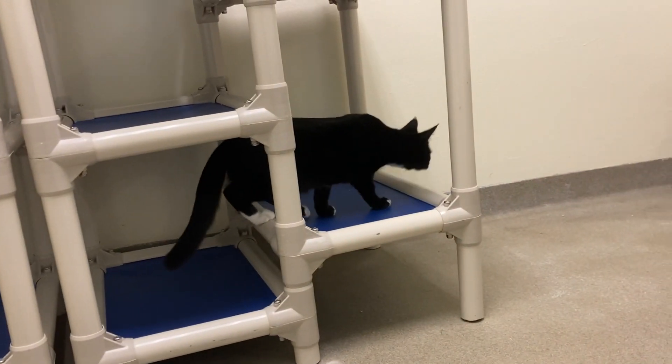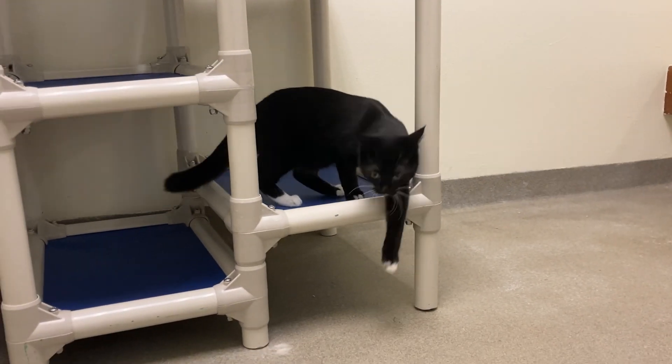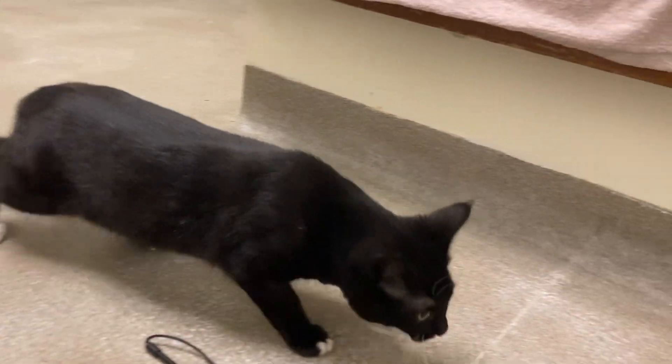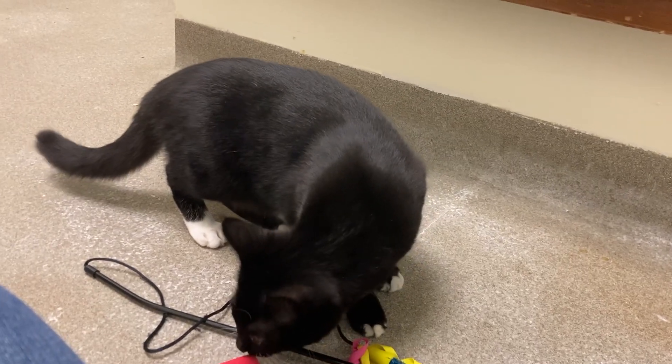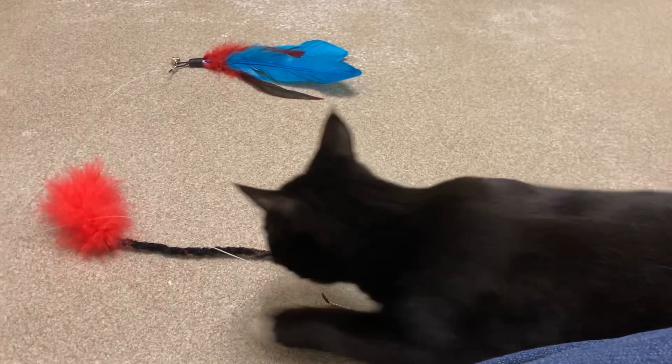She came in as the only child of a mom. Her mom is Sandy. Sandy is available for adoption. They're currently residing in separate kennels for maybe a month now.